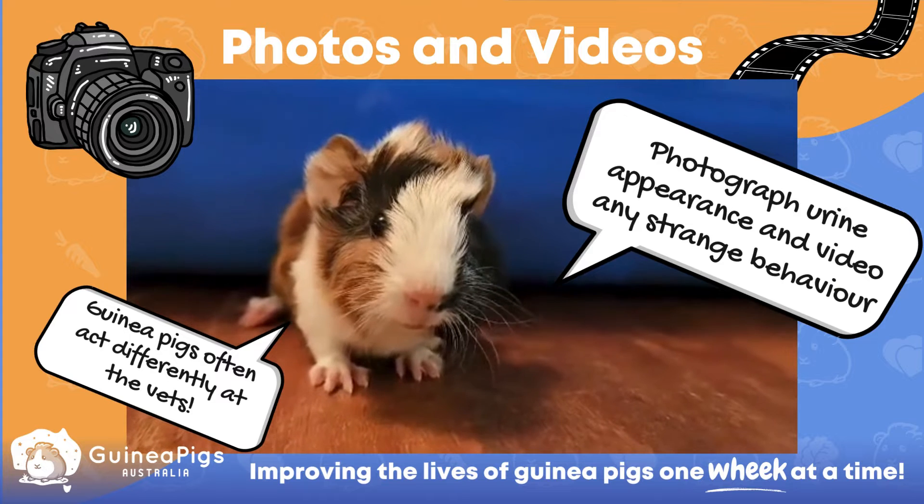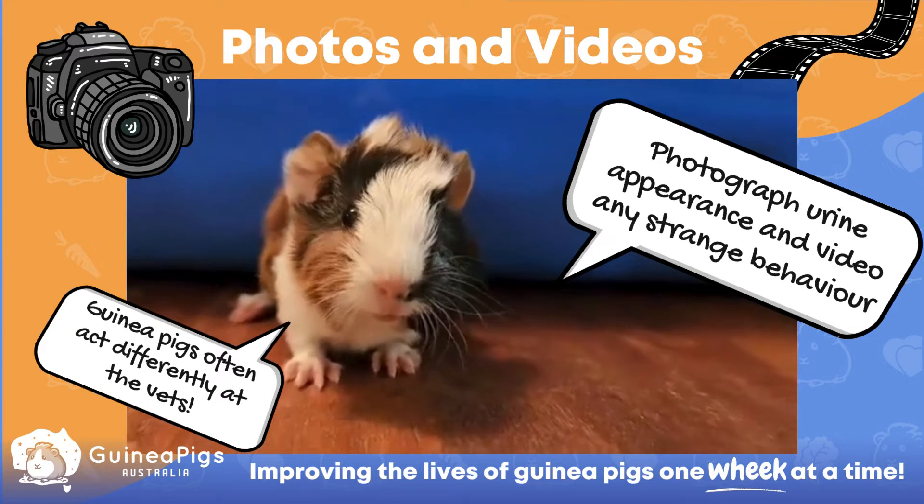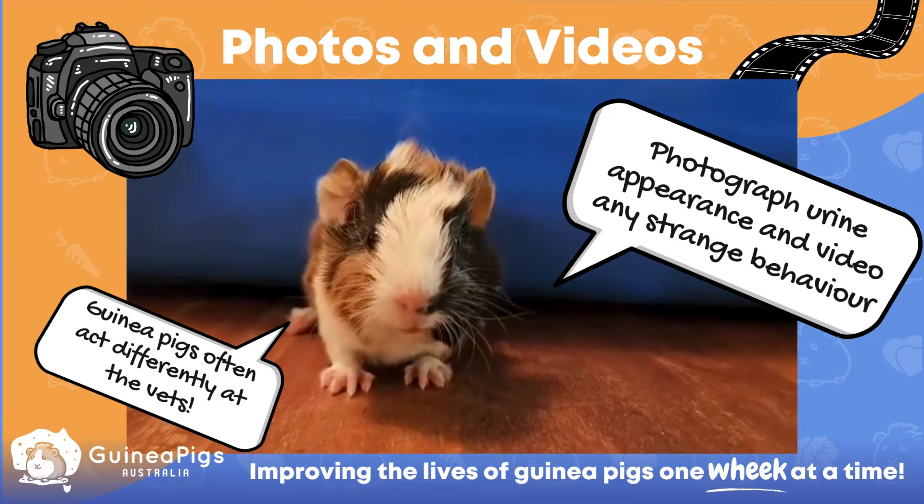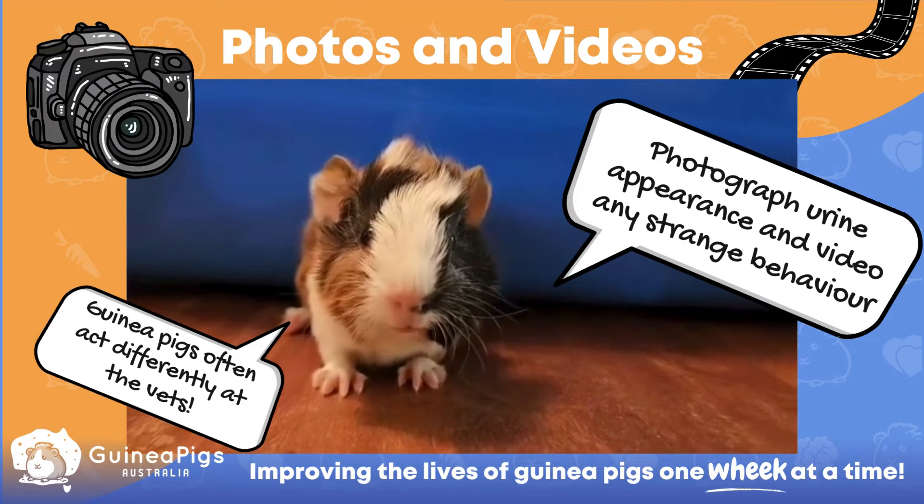Another thing that can be super useful to help your vet diagnose your guinea pig is to photograph the appearance of the red urine and video any strange behaviours your guinea pig might be displaying at home.